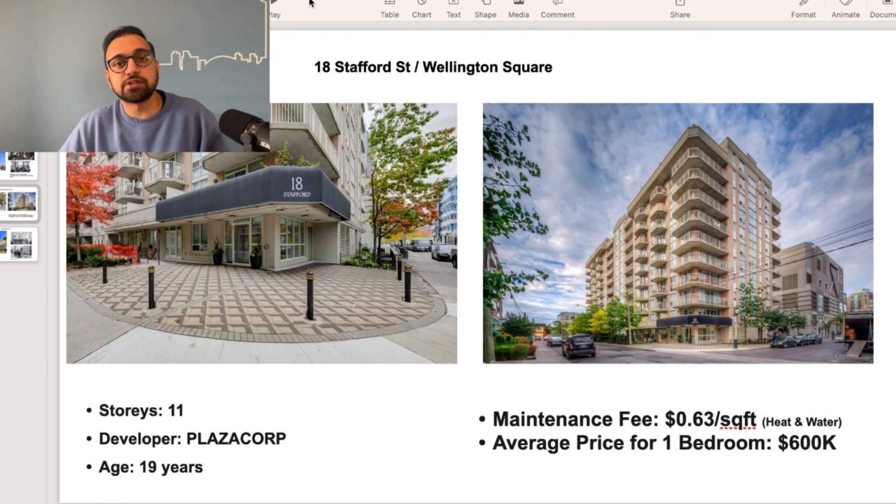The fifth building is 18 Stafford Street, also called Wellington Square. This is an 11-story building developed by Plaza Corp. To be honest, Plaza Corp hasn't developed many buildings in the city, but they've done a pretty good job with this one. This building is 19 years old and the maintenance fee is 63 cents per square foot, which shows the building has been managed well. You can find a one-bedroom condo at an average of about $600,000, with an average size of about 600 square feet — roughly $1,000 per square foot — and the maintenance fee is about $350 a month. It's located at Strachan and King Street West, a pretty good location, with Stanley Park around the corner.